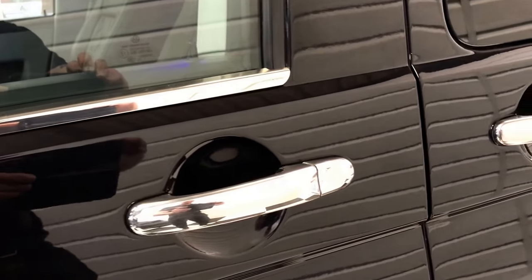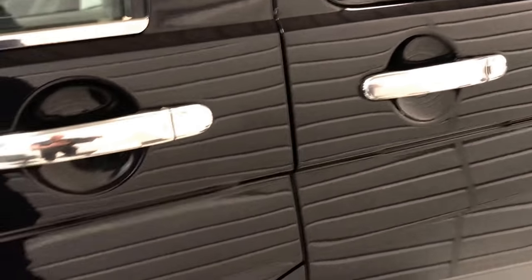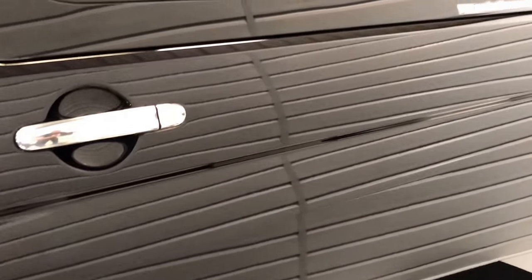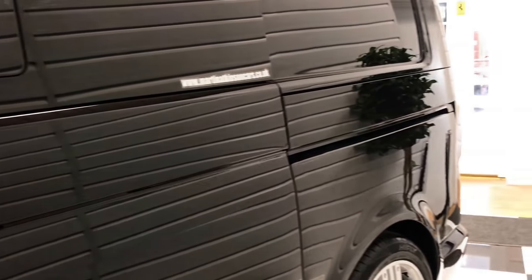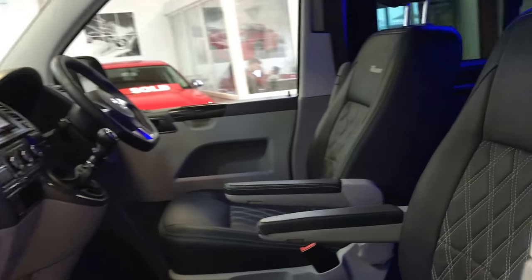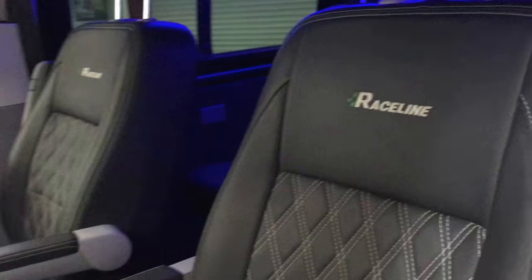Some of the nice touches include the chrome strips on the windows and also on the door cards. You can see there's a real nice deep glossy finish to the paintwork — it's clear that it's been his pride and joy. Moving inside, it's also got a Raceline leather retrim.